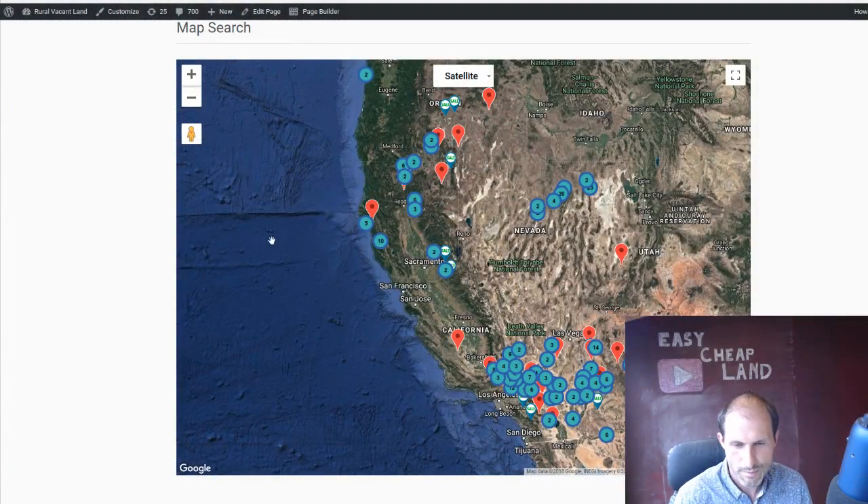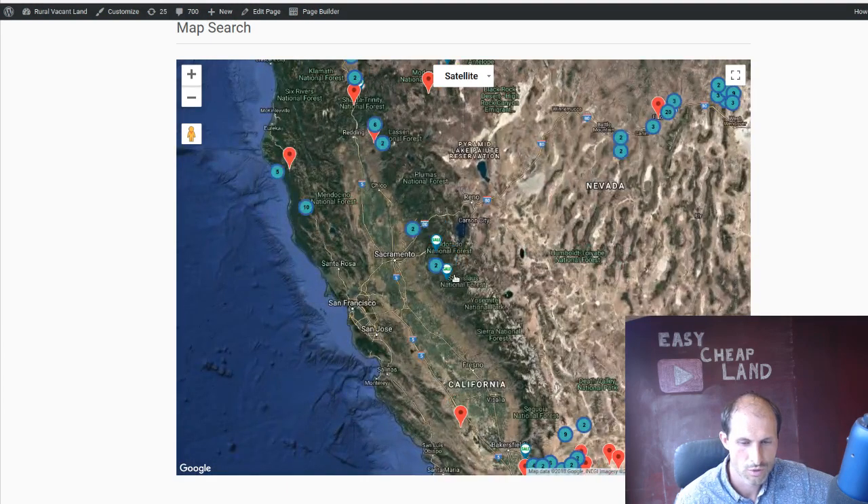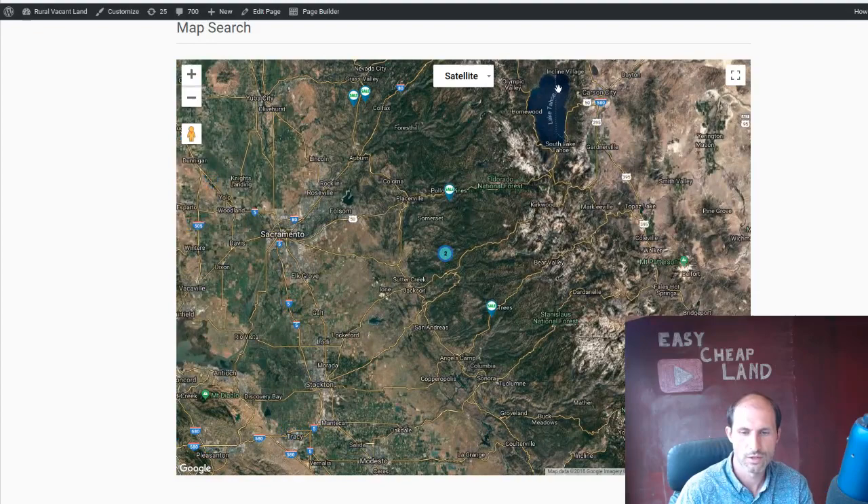Let's jump into the computer and I'll show you where we're at. Here's the map on RealVacantLand.com — this is the map search. A bunch of different properties going on there. The red ones are sold, the green ones are for sale. We're zooming in to just your San Francisco and these two over here. There's Lake Tahoe up here. This is the Sierra Nevadas.